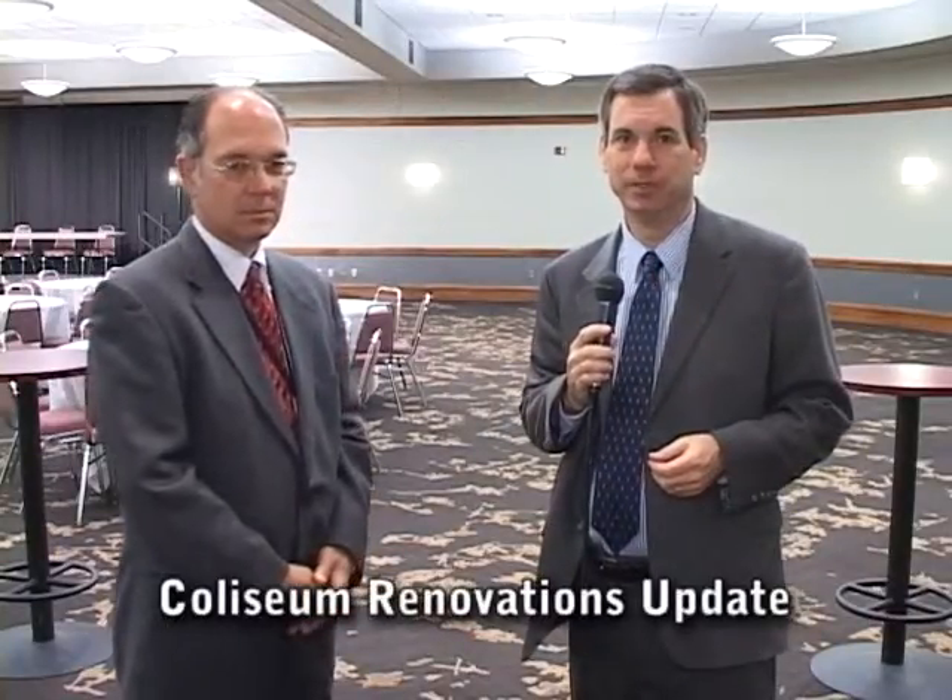Now we're in one of the more heavily used rooms in the Coliseum. You may have been in here a time or two for an event, but you may not actually recognize it with all the changes that have been made. This is the Johnny Appleseed room. Tell us a little bit of what you've done here, Randy.